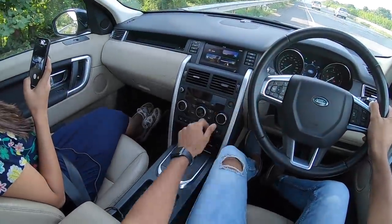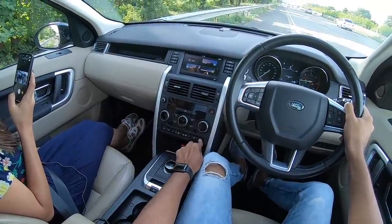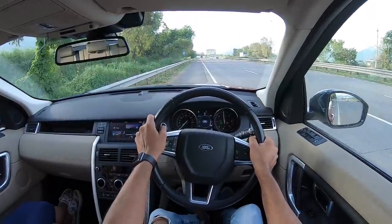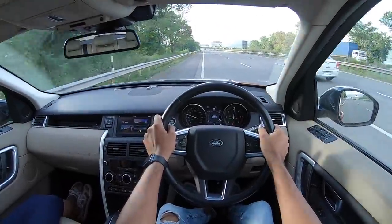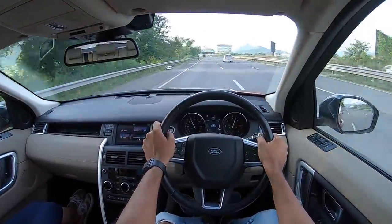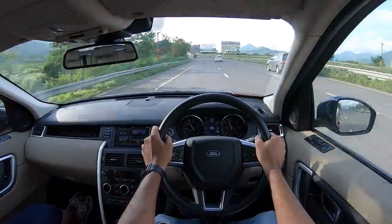We're all set to go — getting it into sport mode, turning off the stop-start system, turning off traction control, air conditioning off. Left foot on the brake, right foot on the accelerator, revving the motor to 3000 RPM. As you can see, performance is brisk and the motor does get loud as you push it harder and faster.